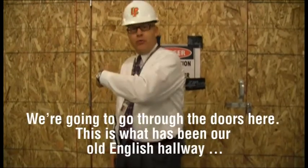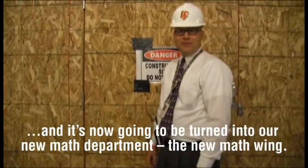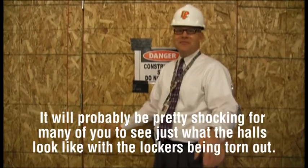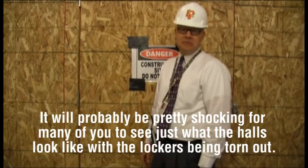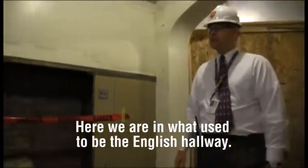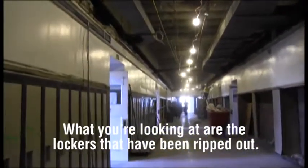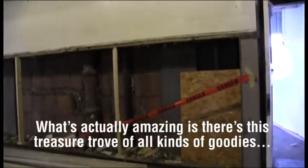We're going to go through the doors here. This is what has been the old English hallway, and this is now going to be turned into our new math department — the new math wing. It'll be pretty shocking for many of you to see what the hallways look like with lockers being torn out. What you're looking at are the lockers that have been ripped out.